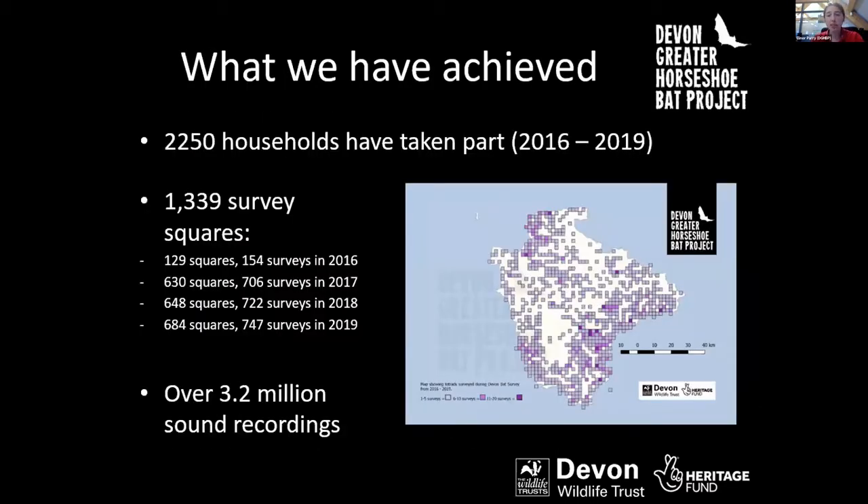The survey has been a huge success so far. Between 2016 and 2019, over 2,250 different households across Devon have taken part. We've covered around 1,339 survey squares over the four years, with about 700 people taking part each year. Over the course of the four years, we've gathered over 3.2 million sound recordings of bats across Devon.